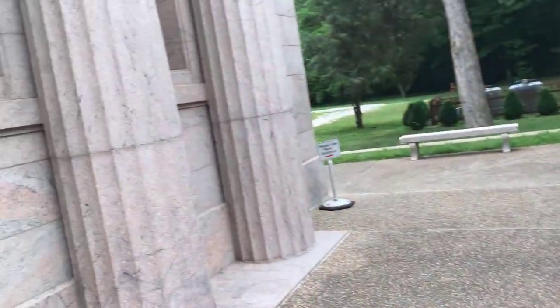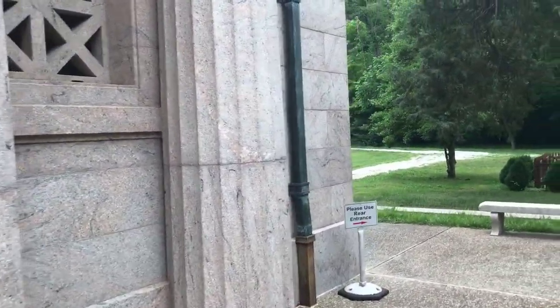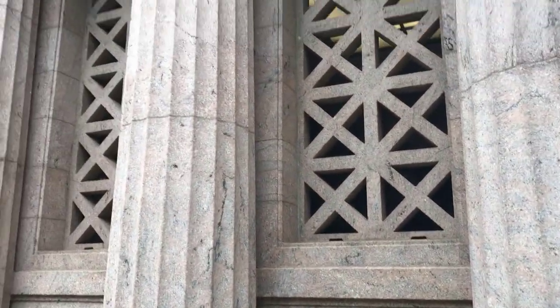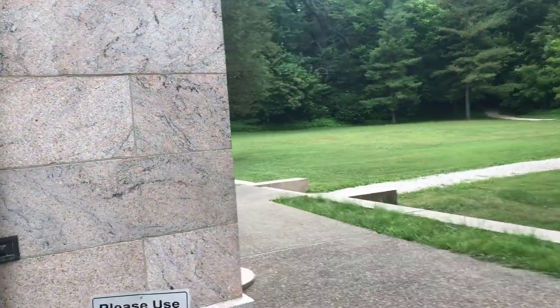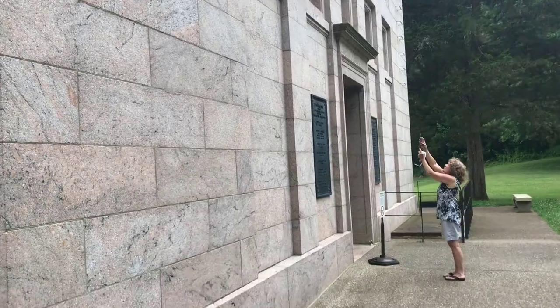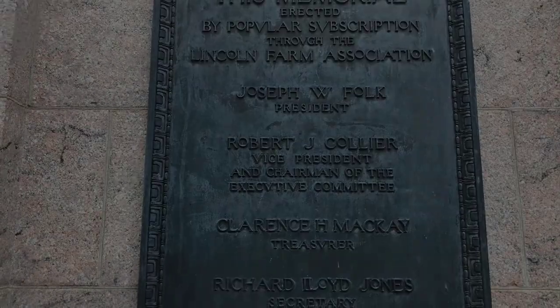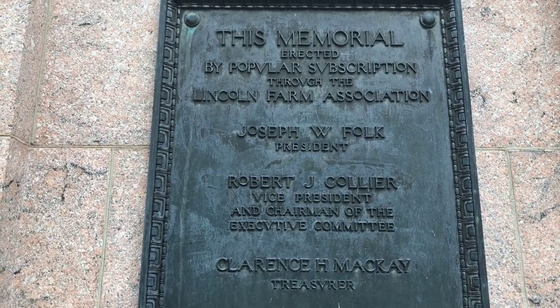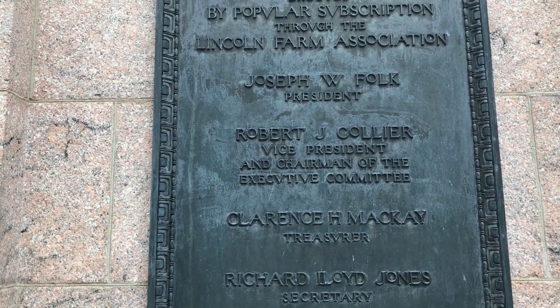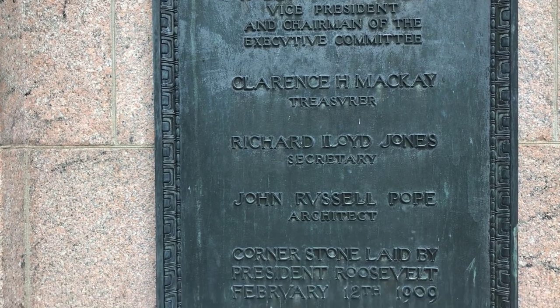They originally thought it was the house he was born in, but they've decided since then it is not. But it is a house that is kind of like the house he would have been born in. We're about to go in the back door. It says this memorial was erected by popular subscription to the Lincoln Farm Association.